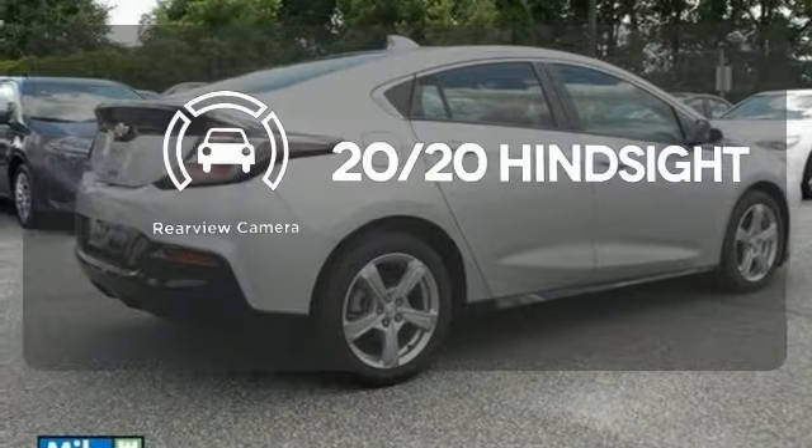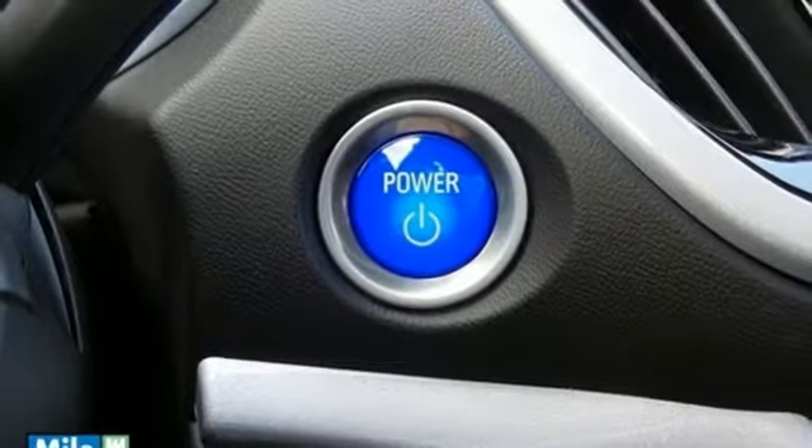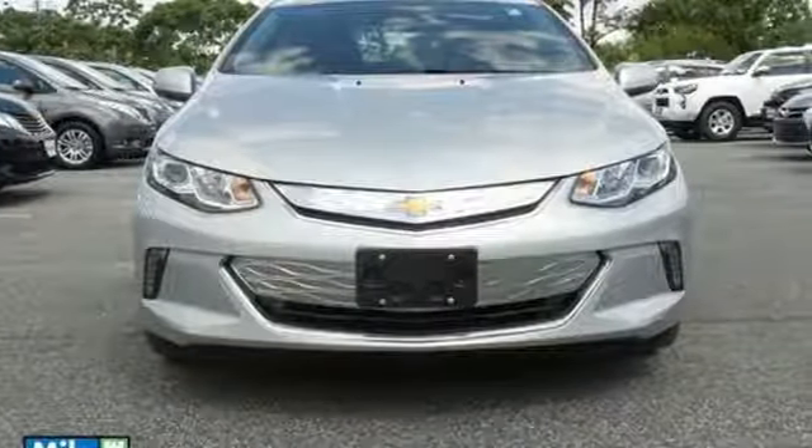See objects previously out of sight with the rear view camera. Electrify your driving experience. Take this Volt for a spin today.